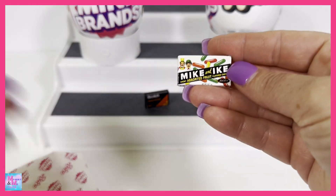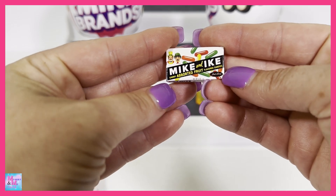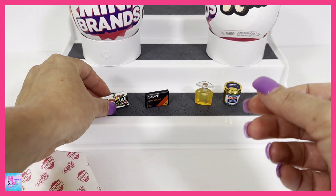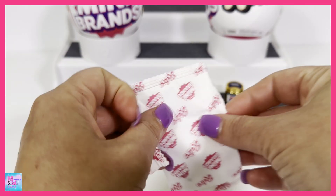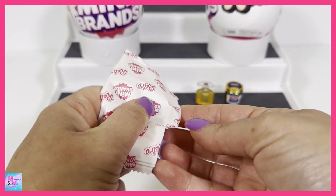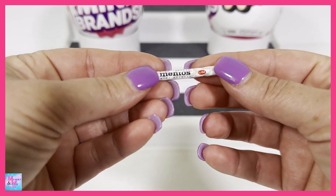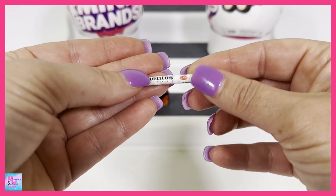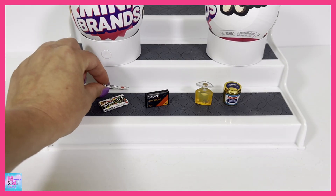Looks like we have Mike and Ike's Chewy Assorted Fruit Flavored Candies - this is just like their older look. And for our last one from this capsule, we have Mentos. Just an older style of how the Mentos used to look. Those are so tiny.